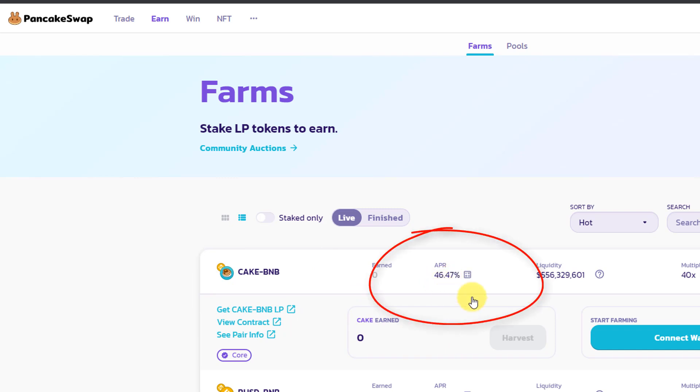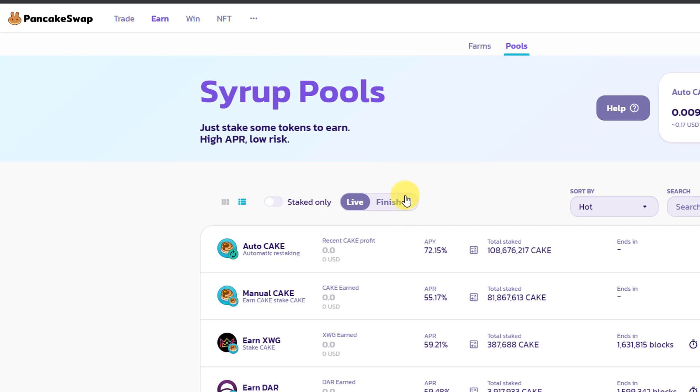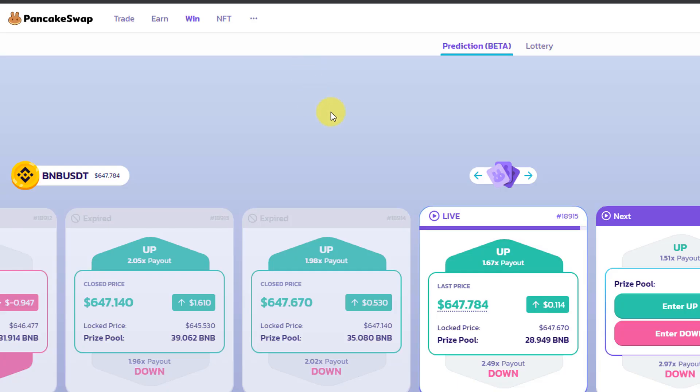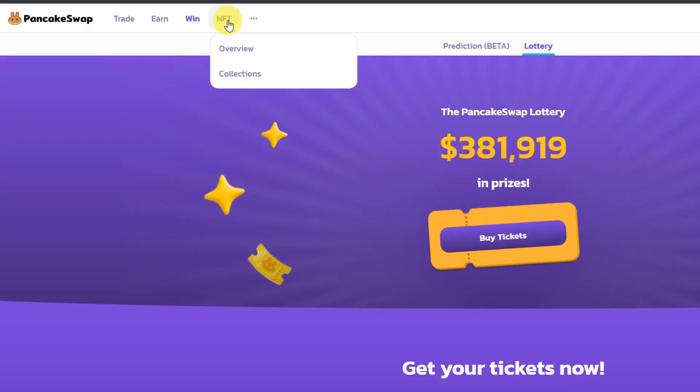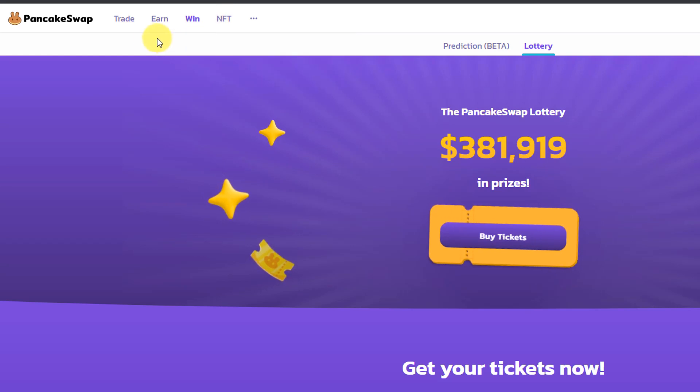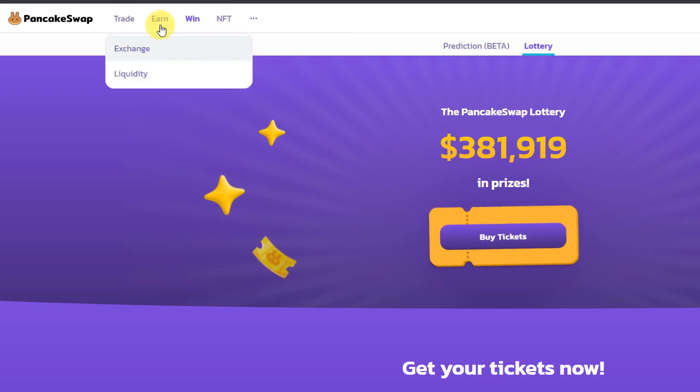Another feature is staking pools known as Syrup Pools, where you take CAKE and stake it to earn more CAKE. The platform also has a prediction section where you're essentially betting on whether BNB's price will be up or down within a certain period. They also have a lottery system and NFTs, but the main focus of this video is the exchange and being a liquidity provider.